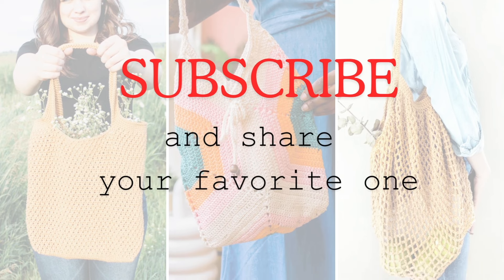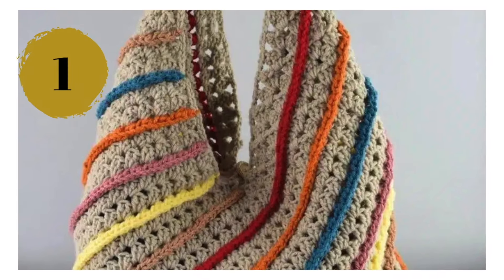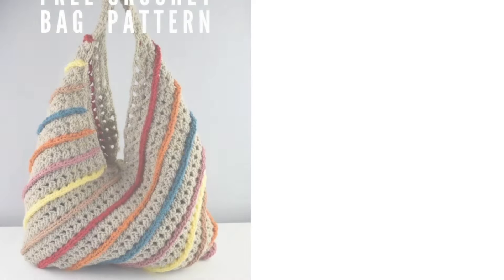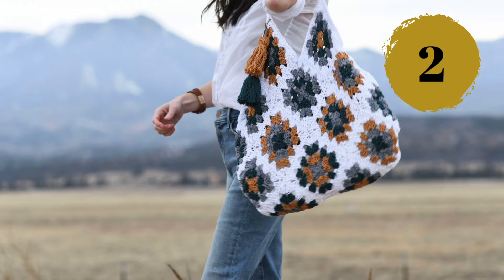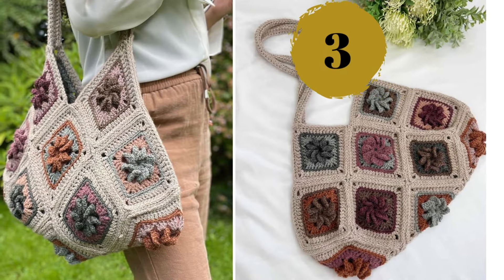Number one — this is the first pattern I have seen the granny stitch being used that way, and I can say I am in love with the result. Number two — this is another classic granny square which results in a beautifully shaped bag.